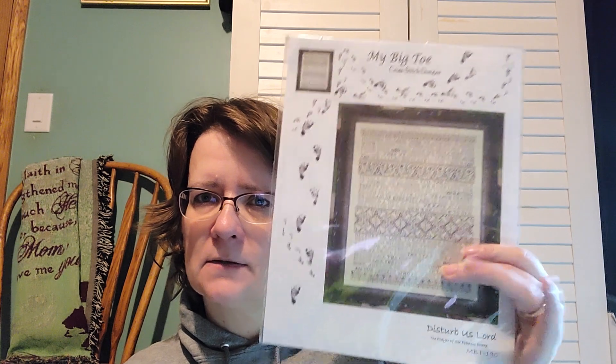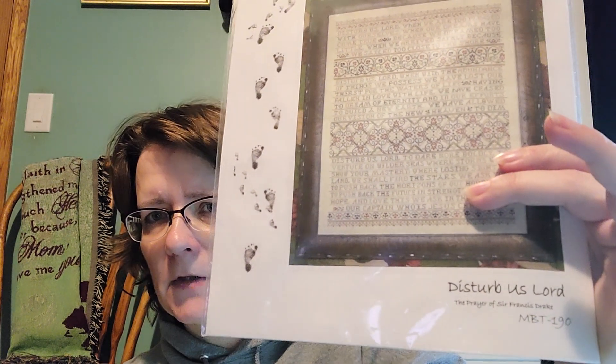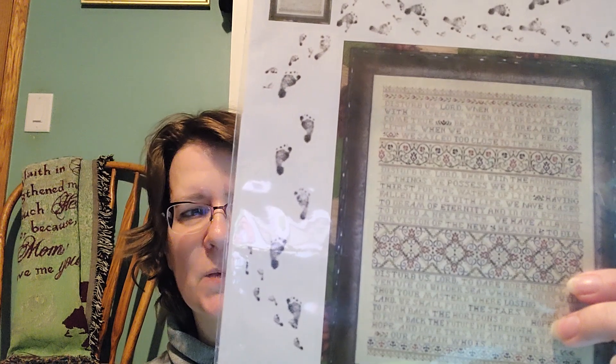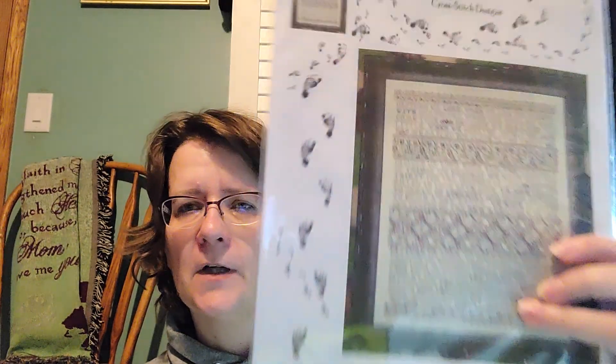I've been stitching on this one — Disturb Us Lord by My Big Toe Designs, MBT190 is the pattern number. They do number their patterns. It calls for general arts and that's what I used. The pattern calls for 36 count Lentil by Lakeside Linens; I used Vintage Lentil, 36 count. The pattern notes say when stitched on 36 count, it fits into a roughly 16 by 20 standard frame — so I should be able to find one of those.